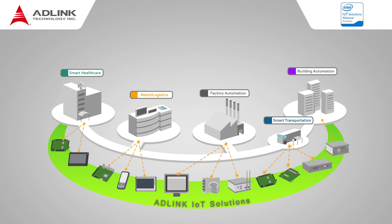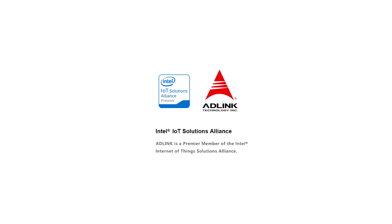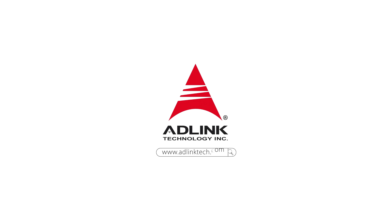Network infrastructure and cloud services to accelerate implementation of the IoT in many vertical markets. For more information, please go to www.adlinktechnology.com.